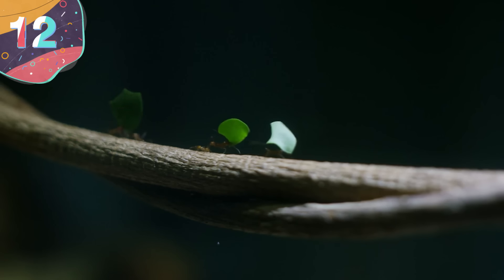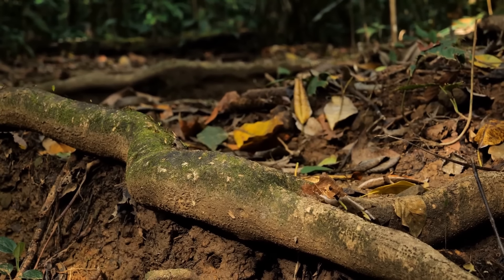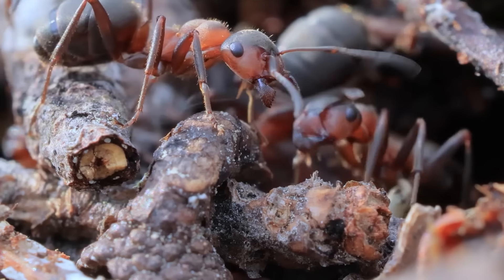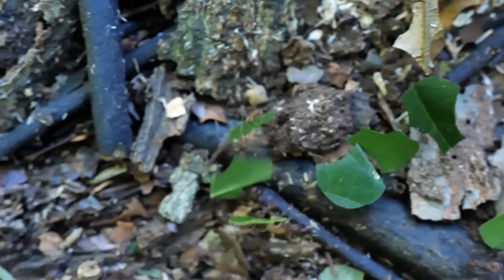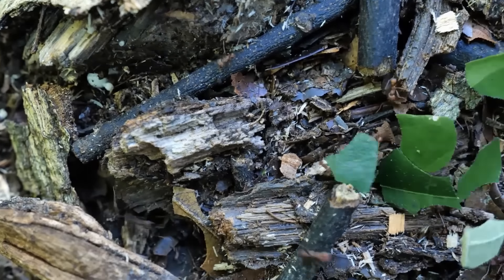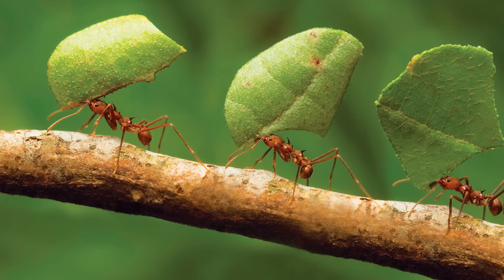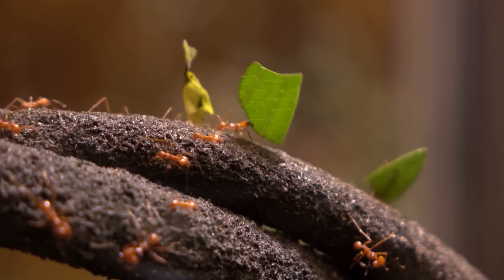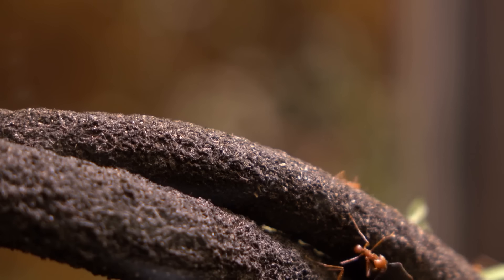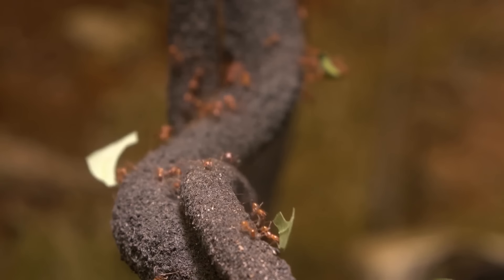Number 12: Leafcutter Ants. Leafcutter ants are some of the most fascinating insects to see at work, especially if you find a trail of them stretching over quite a distance with one purpose in mind. They're primarily found in Central and South America and are one of the most influential species in terms of habitat development. Their colonies grow to enormous sizes, often consisting of millions of individuals. They're classed as eusocial insects, living in highly organized societies with distinct castes including workers, soldiers, and reproductive ants. What the species is best known for is their ability to cut and transport fresh vegetation back to their underground nests — workers use powerful mandibles to harvest leaves from a wide variety of plants, often stripping entire trees of their foliage.